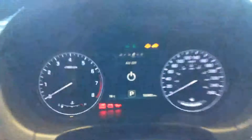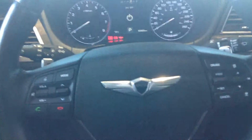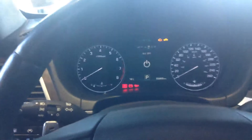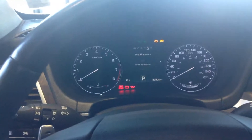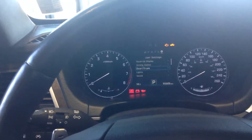Take a look at our steering wheel. We have our Bluetooth controls and stereo on the left. On the right, we have our cruise, which has adaptive cruise control, as well as buttons to go through the heads-up display.